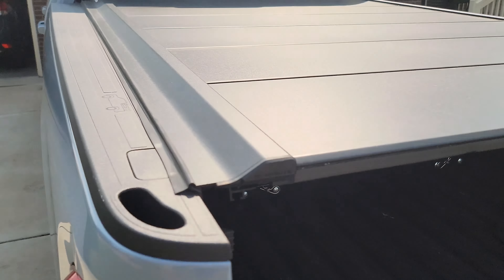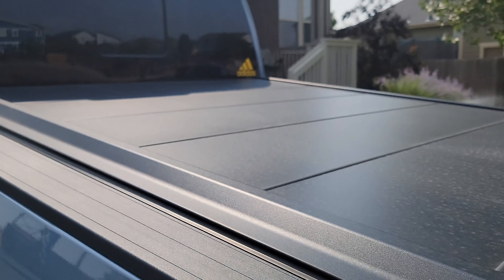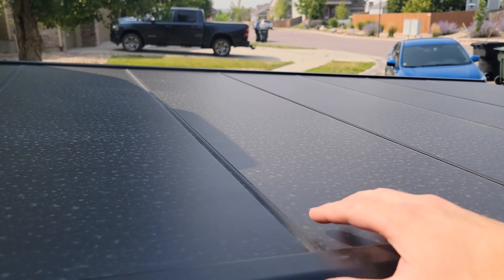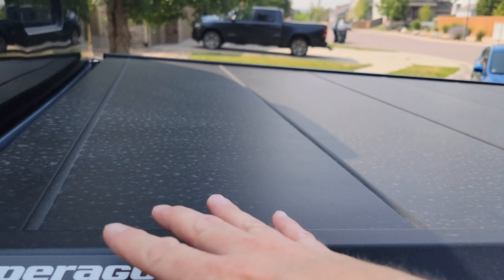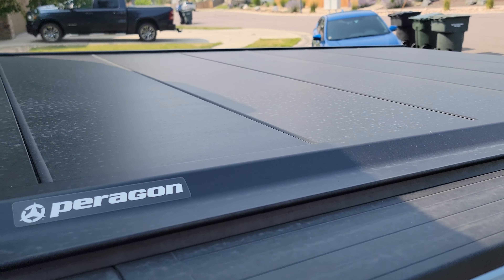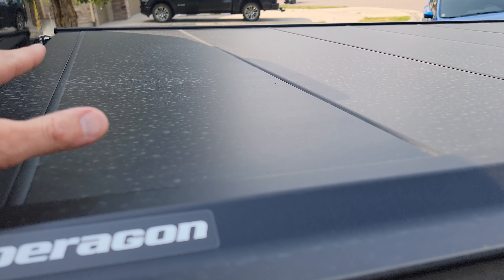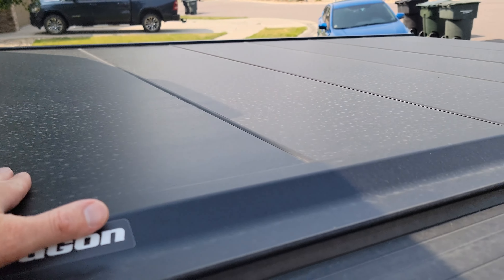If you get a Classic or a Platinum, you're going to have a locking mechanism up in the front, and this cover is already very, very secure. Some covers like the soft vinyl ones aren't as robust for theft deterrent, but this one is. The Limited doesn't have keys up here — on the 24 Ford Super Duty it does not have the locking mechanism. The Limited does have a matte finish — it's very nice looking, not Rhino-Liner but a matte finish. The Classic and Platinum can be painted or color-matched, and I think they have a high-gloss option too.